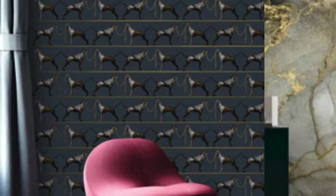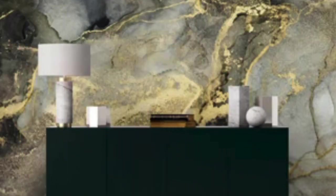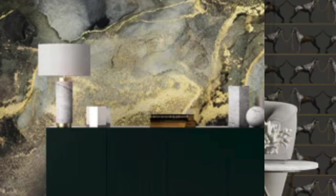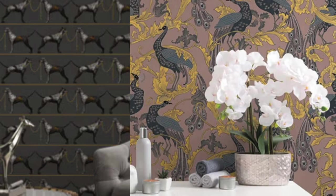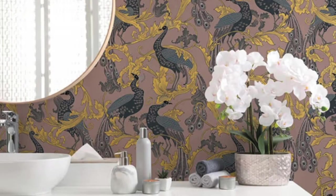Beyond its visual and tactile appeal, metallic wallpaper contributes to the creation of diverse atmospheres within a space. The reflective nature of metallic surfaces can enhance the ambience by bouncing light around the room, creating a sense of airiness and openness. This makes it an excellent choice for rooms with limited natural light or those seeking to maximize the perception of space.